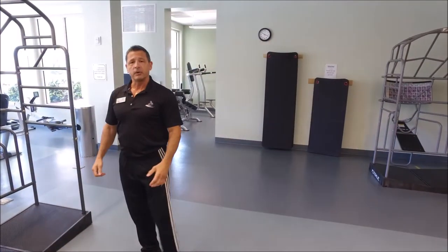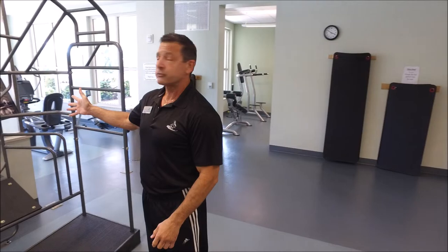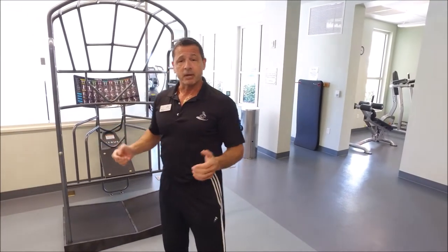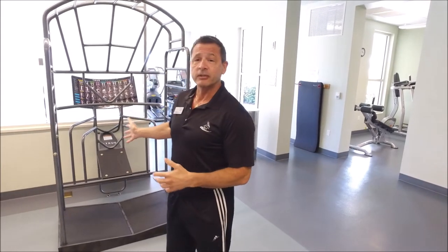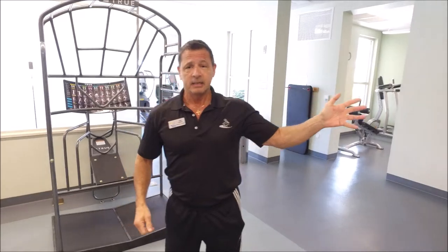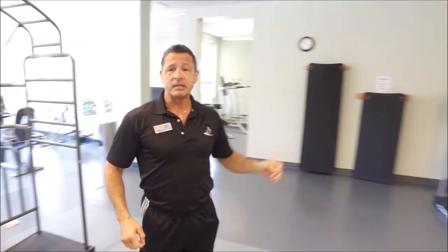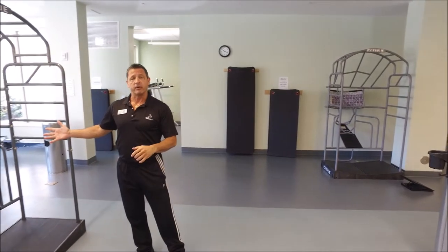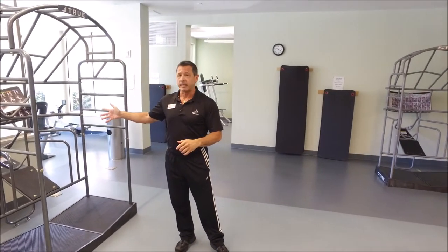Next on our list, we added a brand new stretch rack to the fitness center. Part of any good fitness program is stretching — we recommend taking a good 5 to 10 minutes to stretch out. We already had one cage, but in season it gets pretty busy and backed up, so we ordered a brand new second cage for the stretch program. I hope you enjoy that; it will come in handy during season.